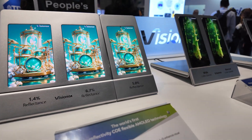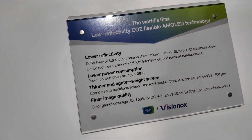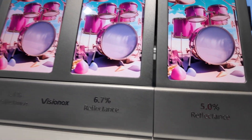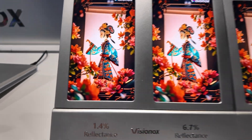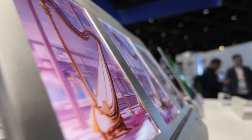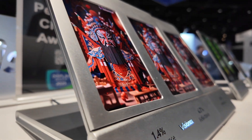This is the world's first low-reflectivity COE flexible AMOLED technology. Less than 5% reflectance — actually 1.4%. That means when you use this outdoors, your screen won't show a reflection of sunlight or ambient lighting.